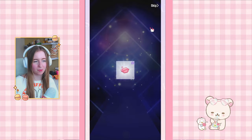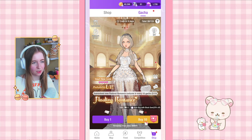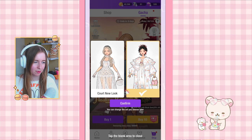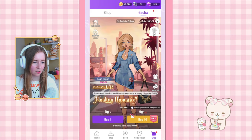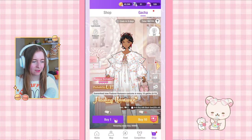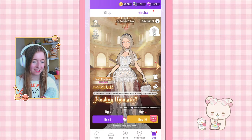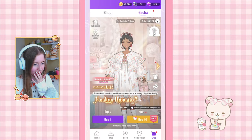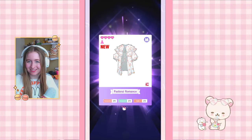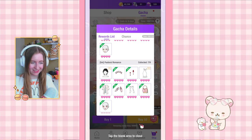We can do another 10-pull but these are probably all going to be duplicates, so I'm going to skip this one. Lastly, I want to do another eight pools because that will give me a guaranteed item for the return of floating romance. I'm selecting this one because I really want the coat. I have to click through one by one. Duplicate, duplicate, duplicate — oh, almost there. We have new shoes, those are cute! This is going to be our limited gacha item — which one is it going to be? We got the coat! I'm so excited, I really really wanted that one.